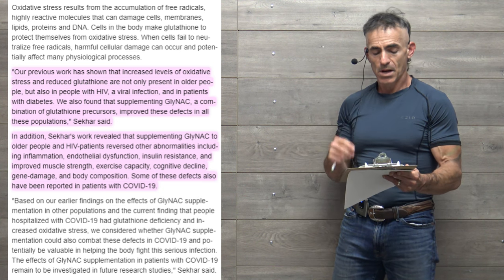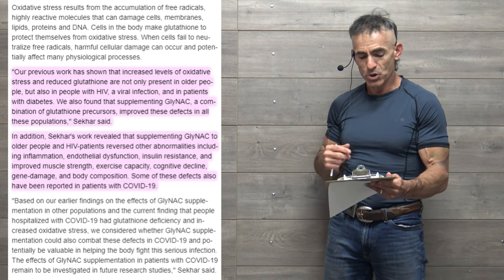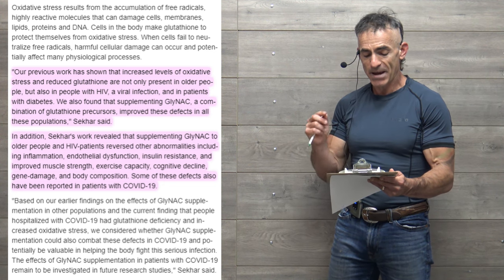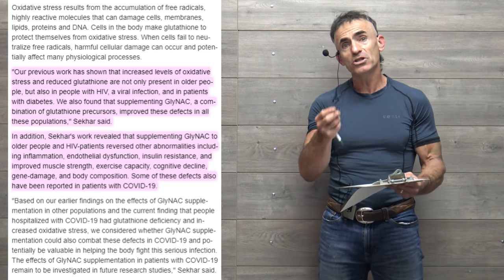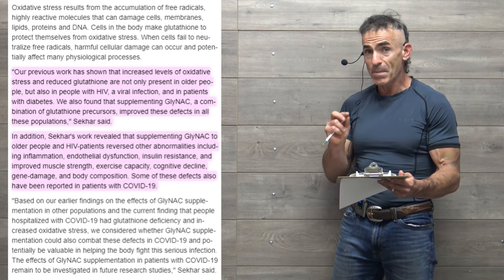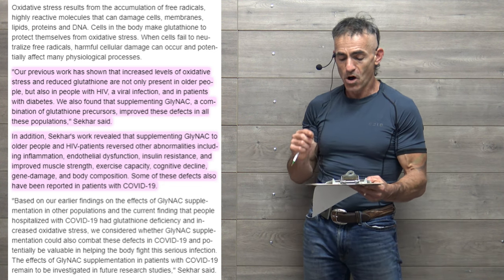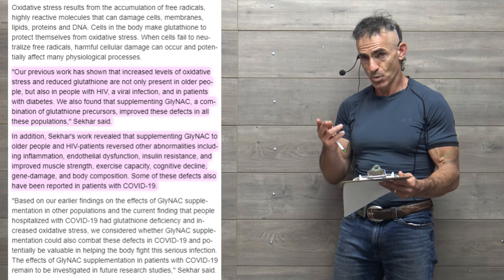Previous work showed that increased oxidative stress and reduced glutathione are present not only in older individuals, but also in people with HIV and in patients with diabetes — groups also more susceptible to COVID-19. They also found that supplementing GlyNAC, a combination of glutathione precursors — glycine and N-acetylcysteine — improved these effects in all these populations.